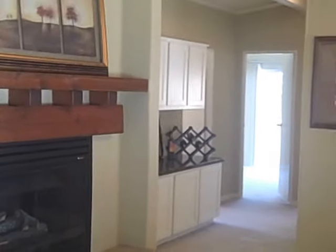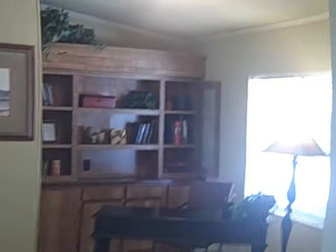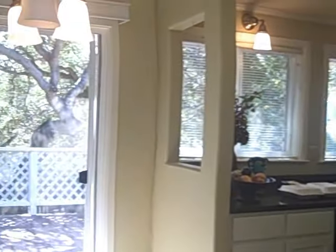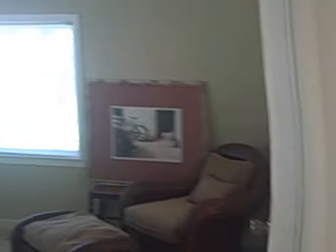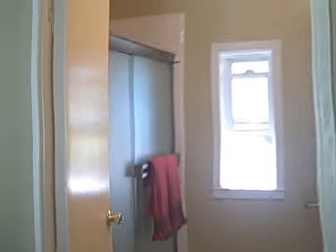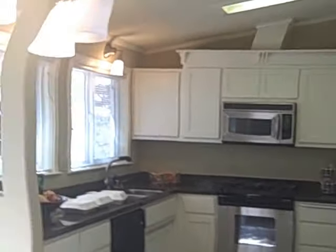You walk in and, yeah, it's a modular, but it's a nice, neat and clean modular. Spacious, with vaulted ceilings, gas stove, and sun skylights. There's a large master with a walk-in closet and a bathroom off the master, and there are two bedrooms and a bath down the hall.